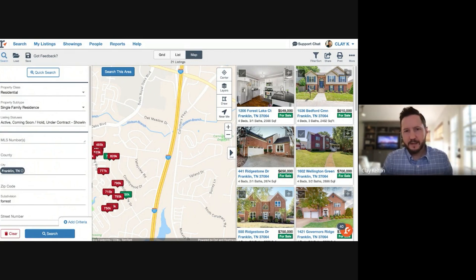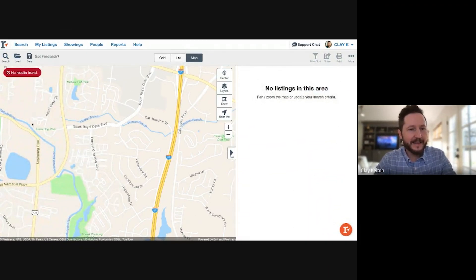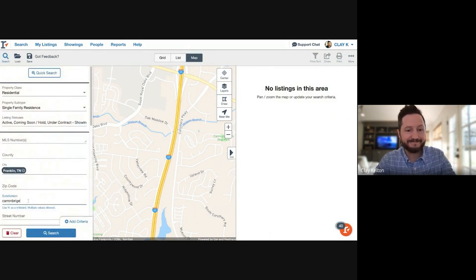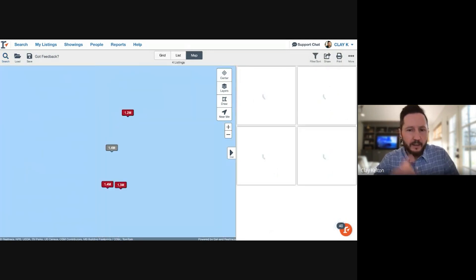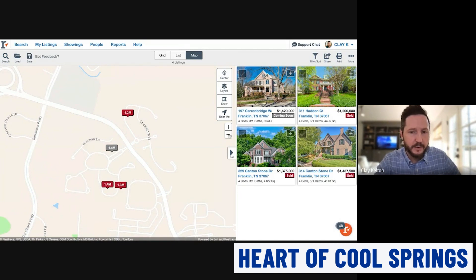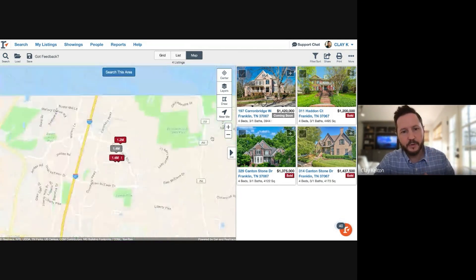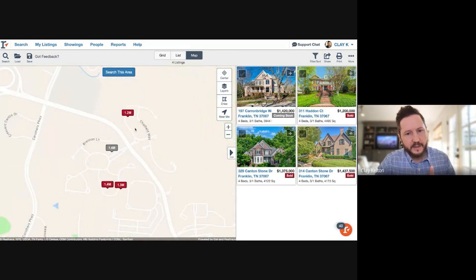Now for the bonus neighborhoods. Bonus number one is Cairn Bridge. It's a Southern Land community that just feels good — super convenient, right in the heart of Cool Springs with easy interstate access off Cool Springs Boulevard. Some of it is gated and some is not.